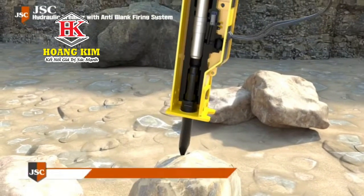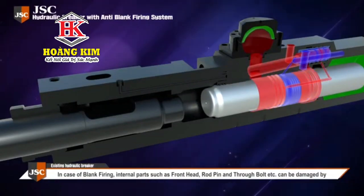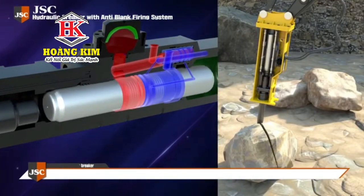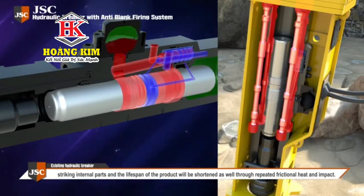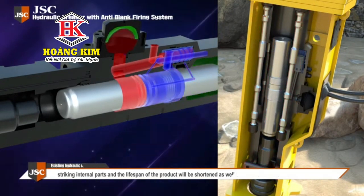However, in case of blank firing without a target to hit, internal parts such as the front head, rod pin, and through bolt can be damaged by striking internal parts. The lifespan of the product will be shortened through repeated frictional heat and impact, leading to reduced life and uneconomical use of the equipment.